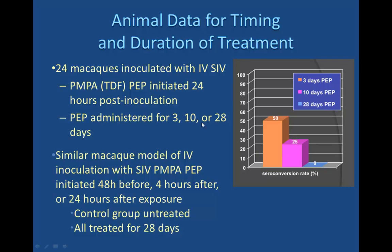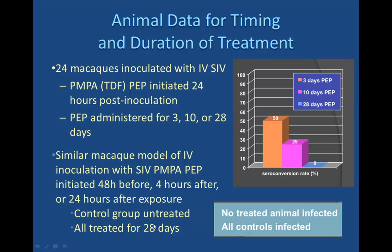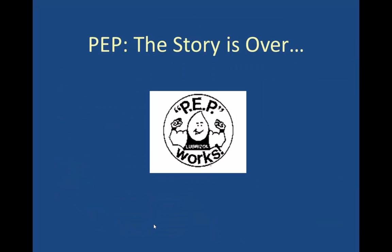PEP is effective and should be given for 28 days. For occupational exposures where HIV is an issue, post-exposure prophylaxis is a critical recommended intervention. Before getting into specifics, I also want to touch on non-occupational post-exposure prophylaxis and the data on that.